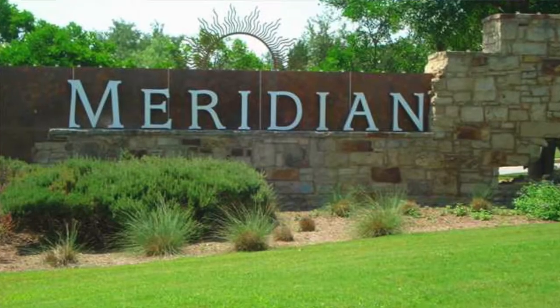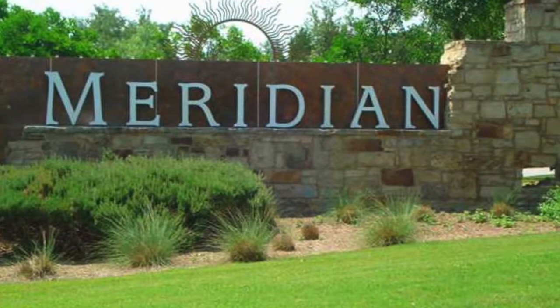Let's look at the top three lowest priced homes that sold in Meridian. Meridian is near Circle C in southwest Austin. If you're looking in the MLS, be sure to shift the MLS search to southwest east. Even though Circle C is in southwest west, Meridian is in southwest east. So a lot of people miss the neighborhood even though they're looking in the area because they don't have the MLS adjusted correctly.